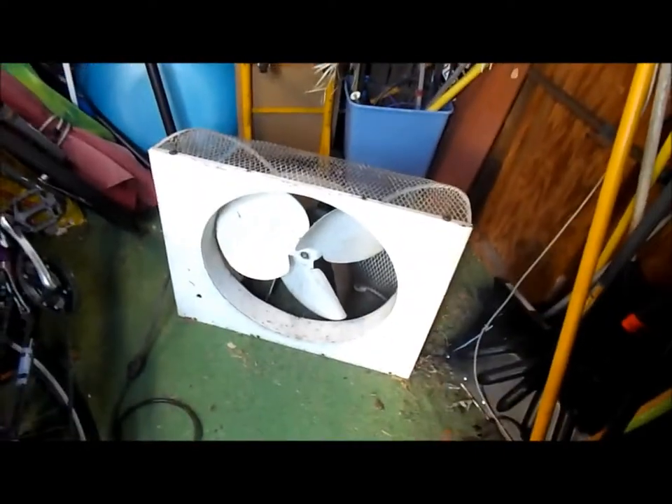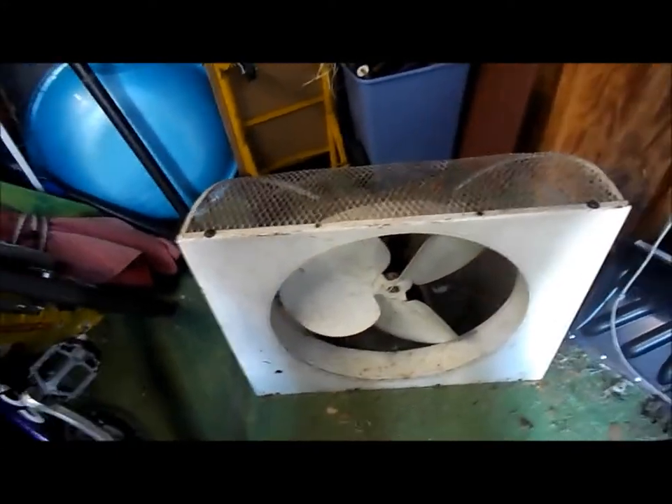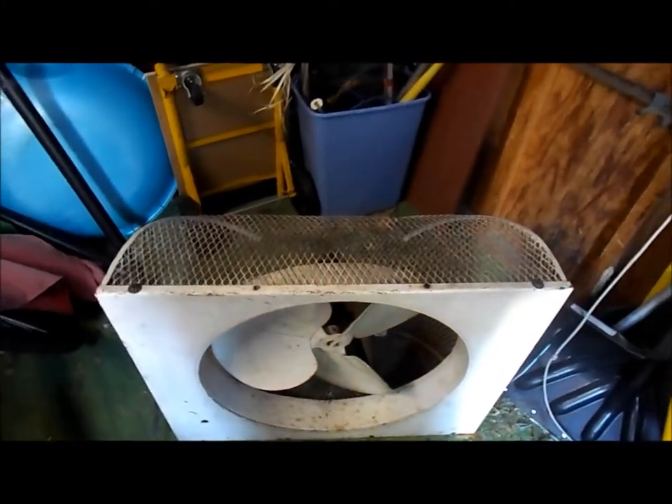What this is, is a very big old window fan — it's an exhaust fan. Something really strange about this fan: I have no idea who made it. There's no manufacturing markings on it anywhere. It's just a big metal thing. Very heavy.